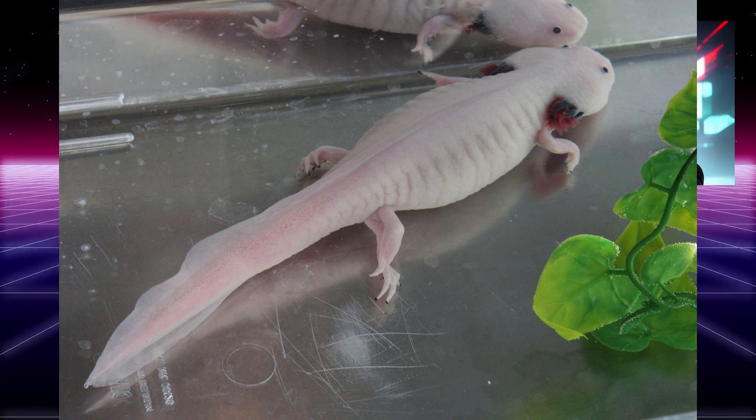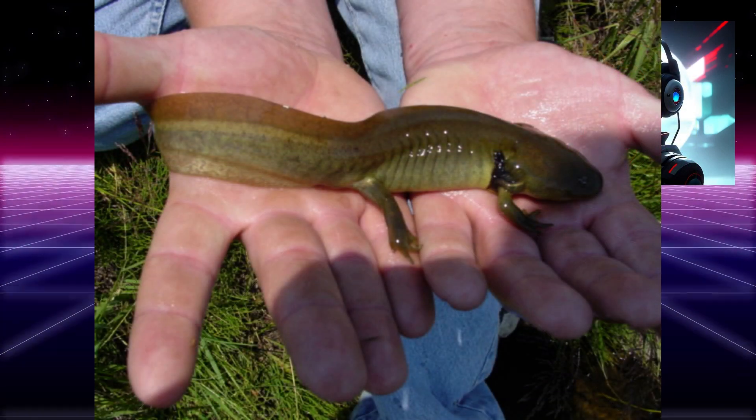Pet ownership: axolotls are sometimes kept as pets, but it is important to note that they require specific care and are not suitable for all households. They need a large aquarium with cool, clean water and a balanced diet to thrive in captivity.